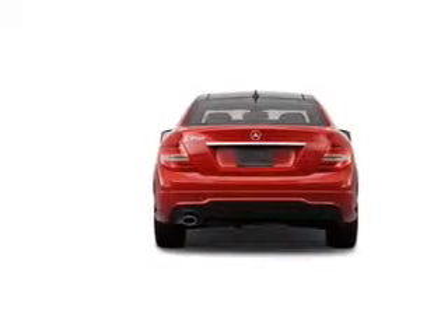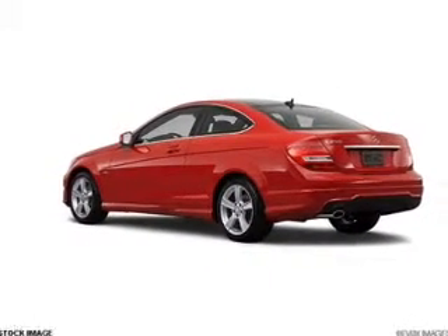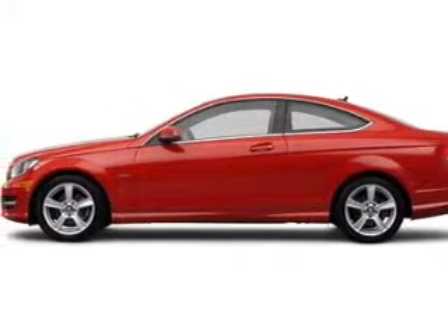Power Door Luxe, Power Windows, Cruise Control, and AM-FM Stereo with the CD Player. Our website offers more information on all of our vehicles. Call us today to start test driving.